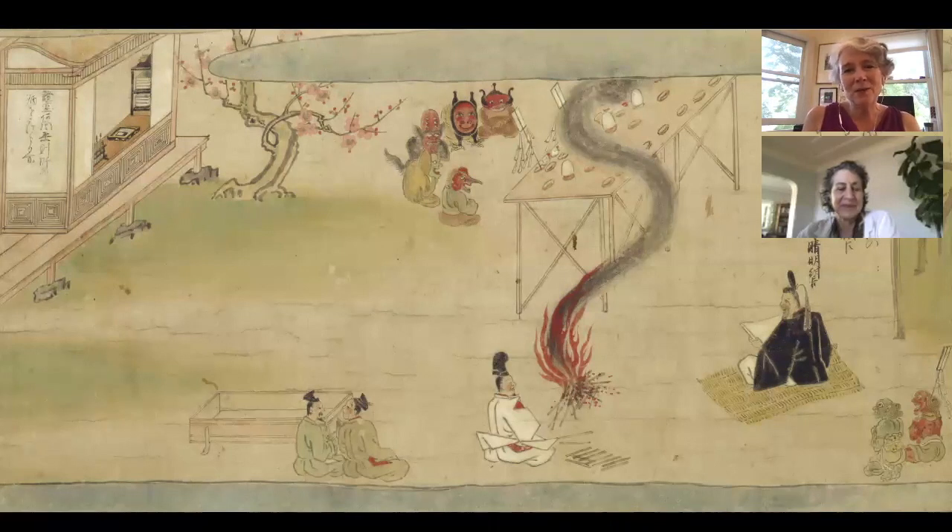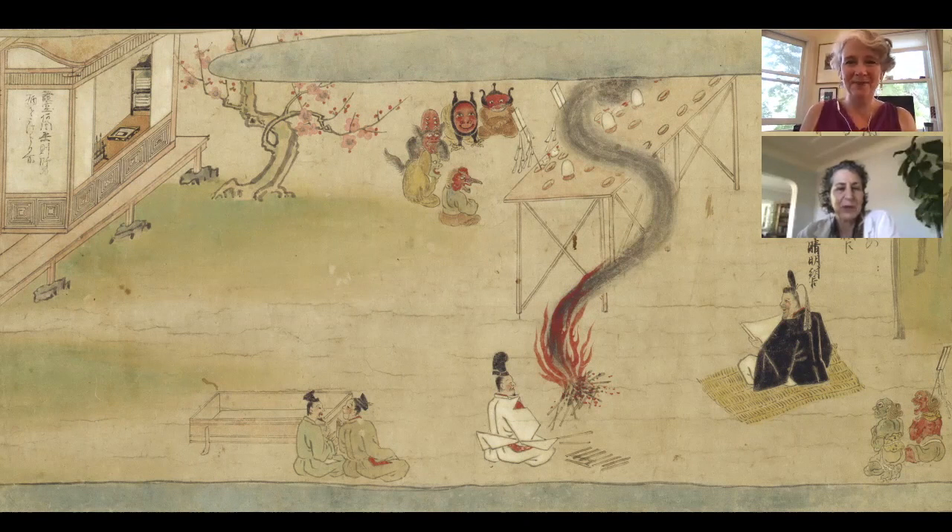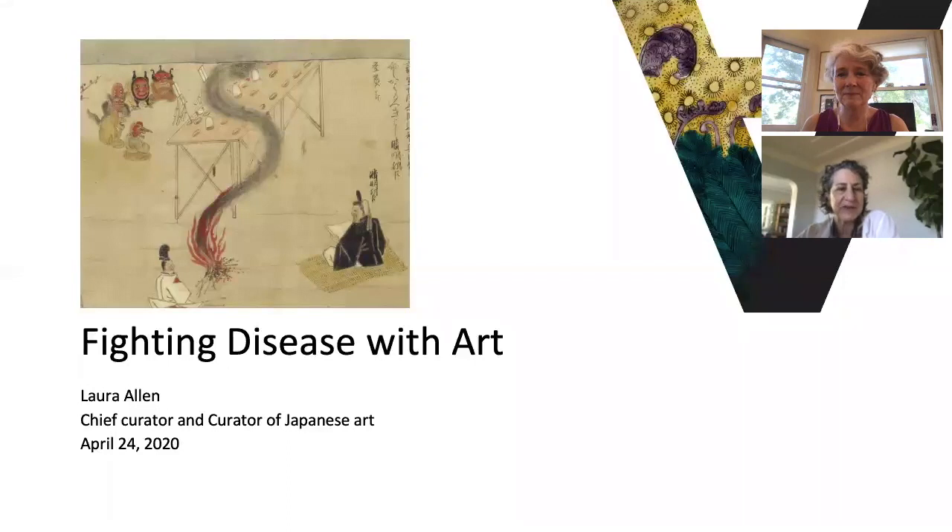Hi everybody, my name is Deb Clearwaters. I'm the Director of Education and Interpretation at the Asian Art Museum and it gives me great pleasure to introduce this art bite with our Chief Curator and Curator of Japanese Art, Laura Allen. Good morning. In the past there were many instances when visual art was used to combat disease, so today we're going to look at a few and I thank you for coming along on this journey.